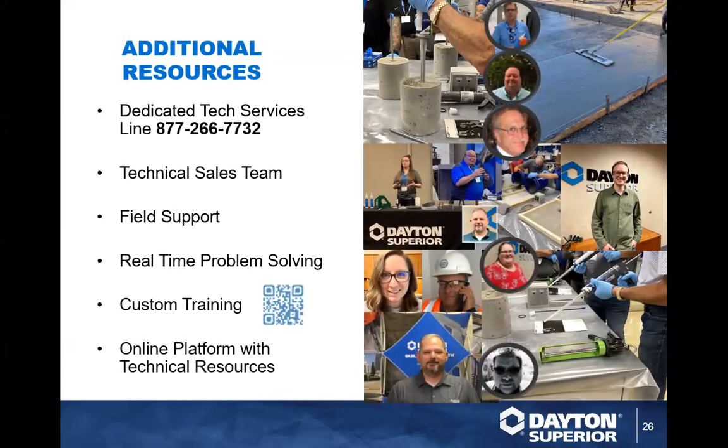Here is our whole helping team with a dedicated tech service line you can call anytime, email us, get in touch. There's also a QR code for custom training — scan it and it goes right to Chuck and myself. If you need another kind of chemical training, we can do that for you. If you think of anything later, feel free to reach out. You can call the customer service line or email Paul directly at paulmonin@daytonsuperior.com.